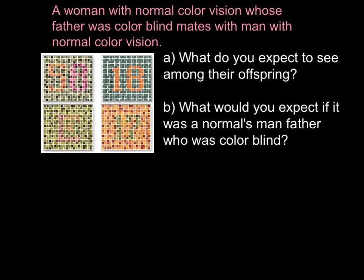So it's not, as I said, totally colorblind — it's just usually in most cases just green and red. Today's question would be: if a woman with normal color vision whose father was colorblind mates with a man with normal color vision, question A — what do you expect to see among the offspring? You may stop the video here and try to answer this question on your own, then compare your answer with my explanation.